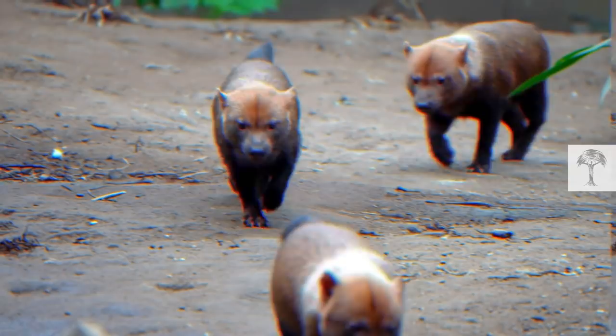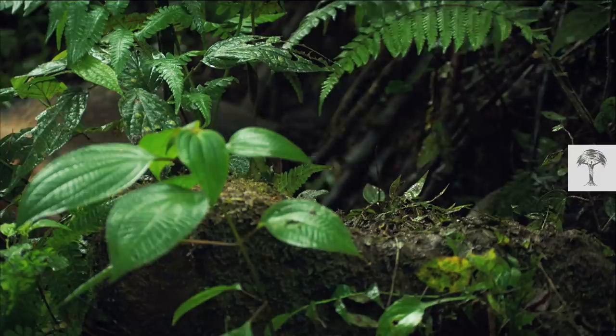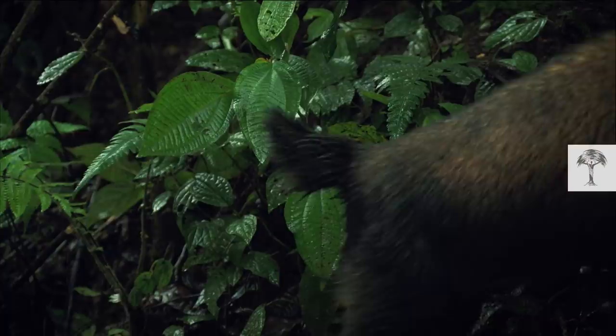In every group, there are an alpha male and female that lead the pack. They are the only ones that breed in this society. The alpha pair mark their ownership of this piece of forest. Their urine smells strongly of vinegar, and this has given the diminutive dogs their other name: vinegar hounds.